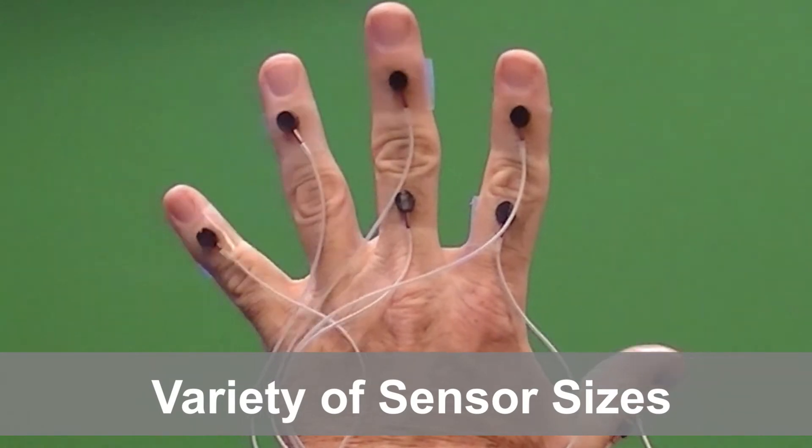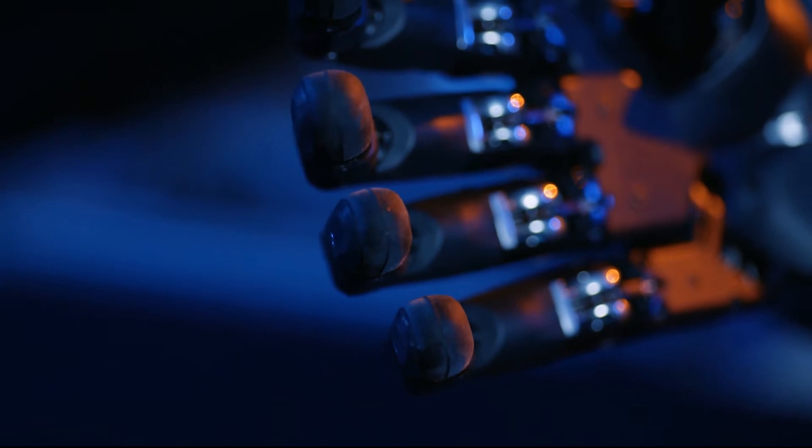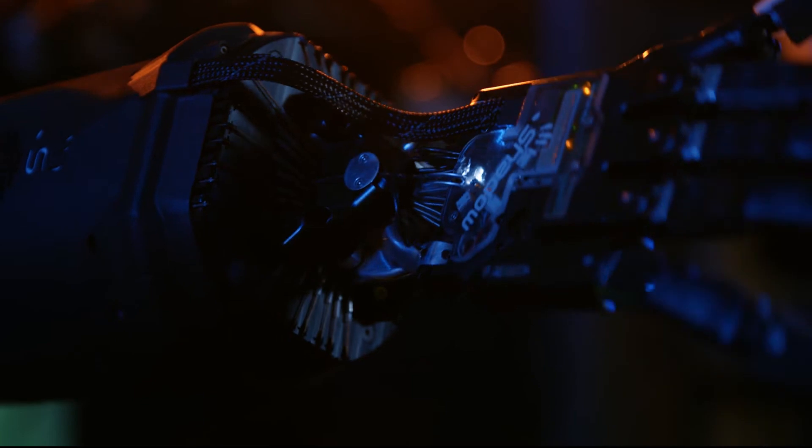Pohimus sensors come in a variety of sizes and they can be embedded. Pohimus is ideal for hand and finger tracking in many robotic applications and within robotics research.